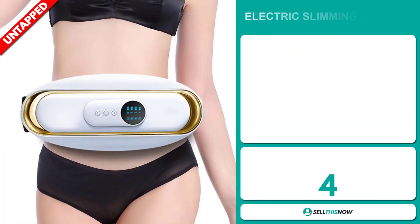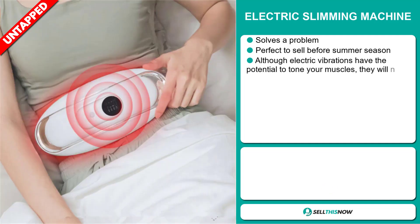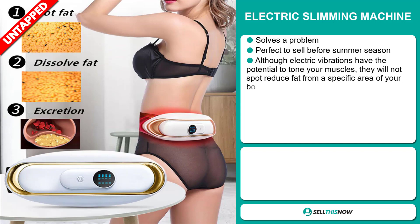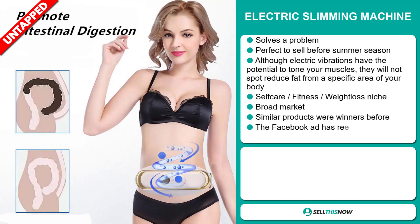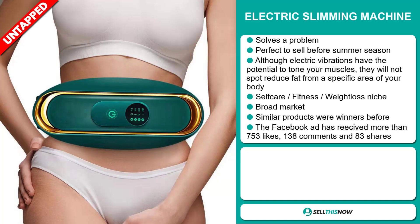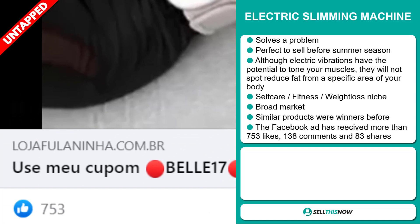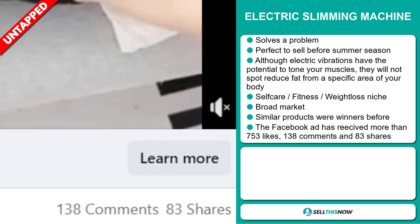Our next product is the Electric Slimming Machine. This is a problem solver, and it's perfect to sell before the summer season. Although electric vibrations have the potential to tone your muscles, they will not reduce fat from a specific area of your body. It falls under the self-care, fitness, weight loss niche market. We also think it has a broad market base, and some of these products were winners before on the market. The Facebook ad has received more than 753 likes, 138 comments, and 83 shares.